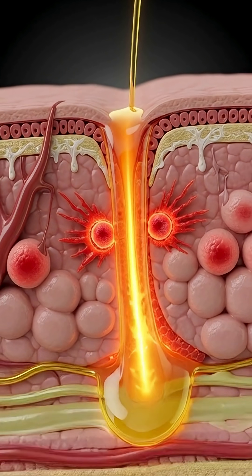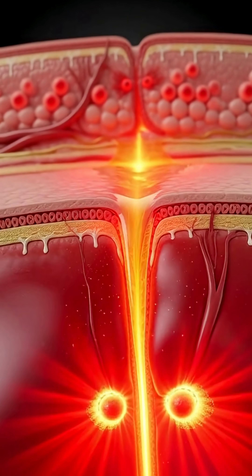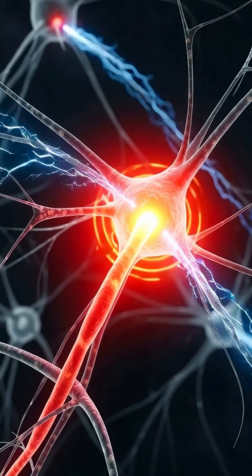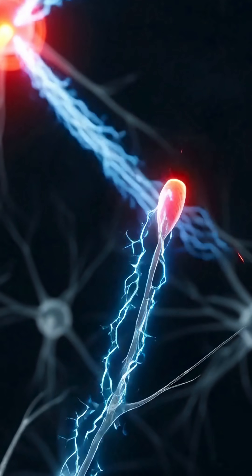And because oil is thick and sticky, it doesn't fall off. It hangs on, keeps burning, digging deeper into each layer of your skin. Your nerves sense the attack immediately, and they scream all at once, sending a shockwave of pain straight to your brain.